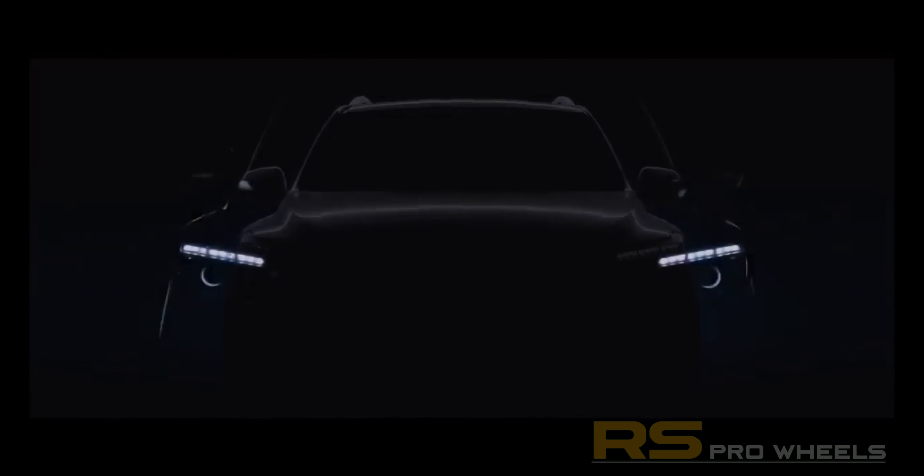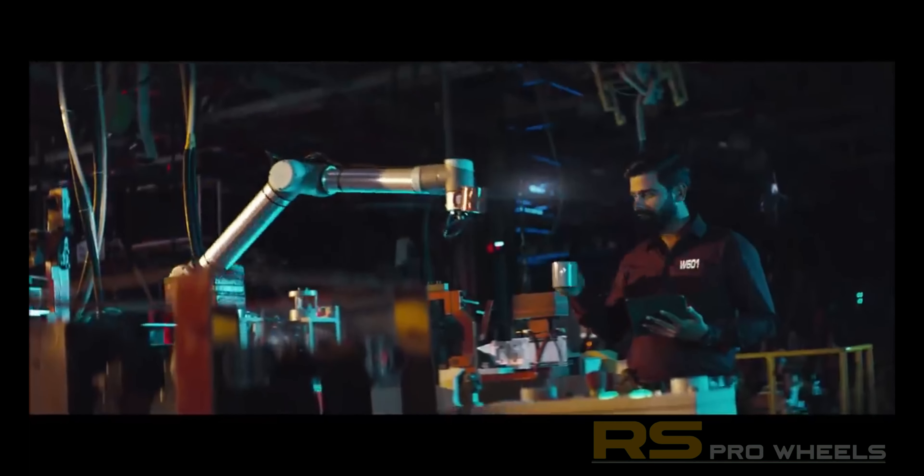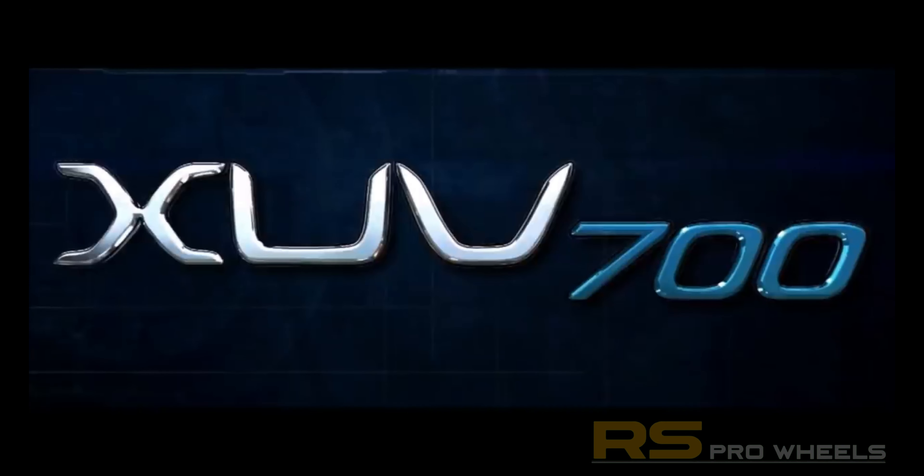So what are your thoughts about the XUV700? Please drop your thoughts in the comments below. That's all for today's video — please do like, share, and subscribe, and remember to hit the bell icon to receive notifications when we post our videos. Till next time, this is Sean from RS Pro Wheels, signing off.